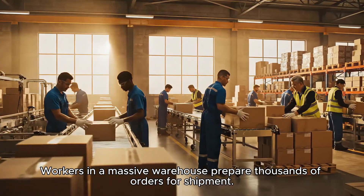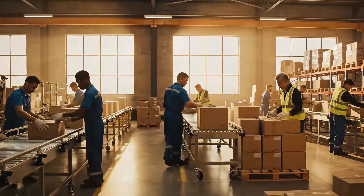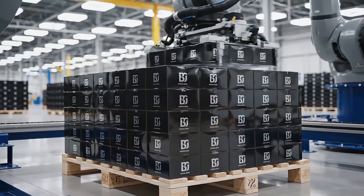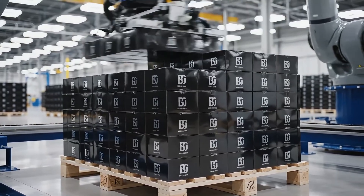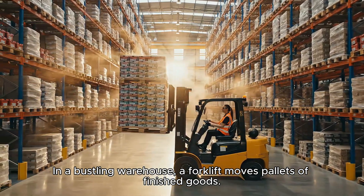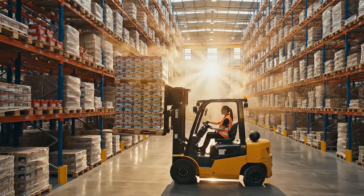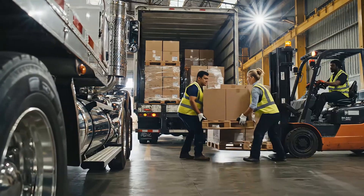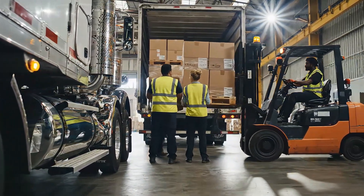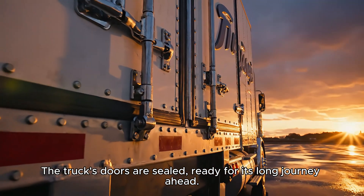Workers in a massive warehouse prepare thousands of orders for shipment. A forklift moves pallets of finished goods. The truck's doors are sealed, ready for its long journey ahead.